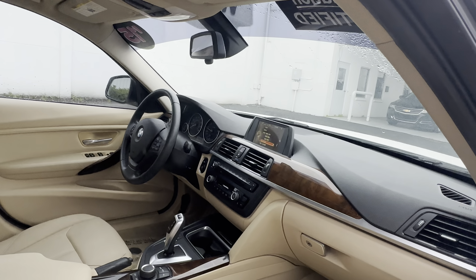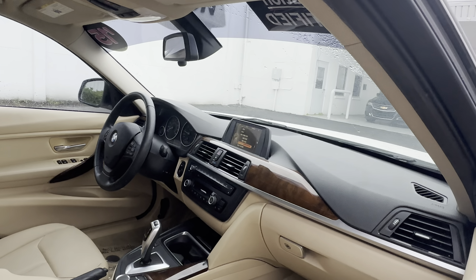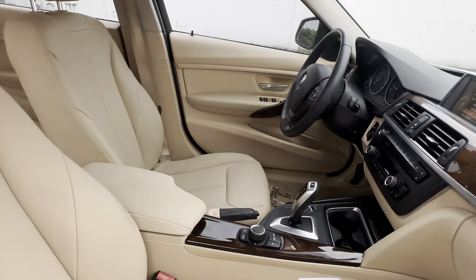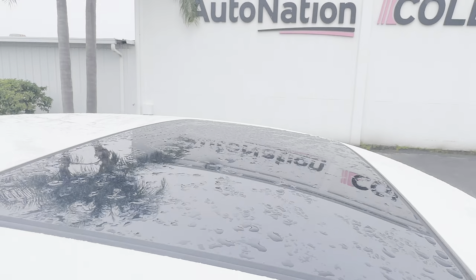Leather wrapped steering wheel, push button start, electronic climate control, traction control, CD player, BMW's iDrive system, power moonroof.